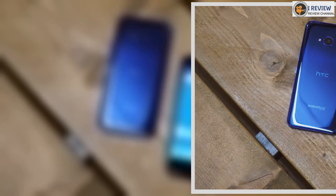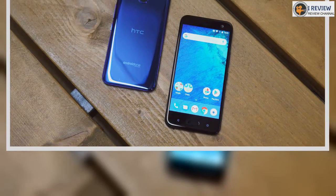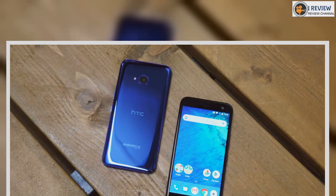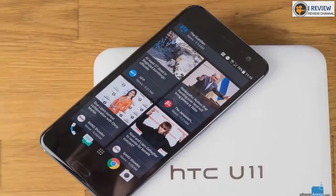There's also 64GB of internal storage for you to play with, plus a microSD slot allowing you to expand on that space if you need more. HTC's squeezeable Edge Sense technology also features on the U11 Life, giving you all the abilities that you'll find on the U11, including giving you an easy way to launch Google Assistant and perform certain actions within your favorite apps.